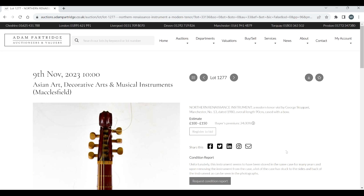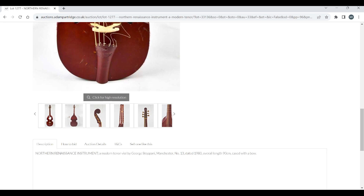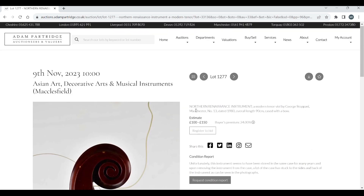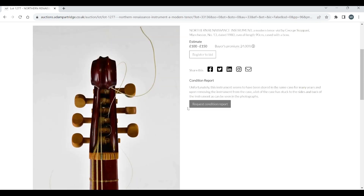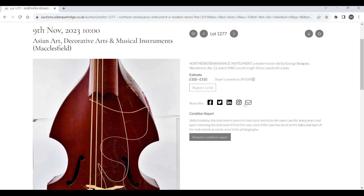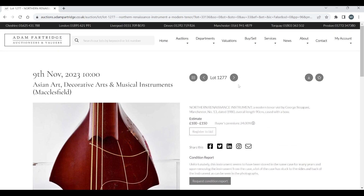A late 19th century German symphonium in an ebonized case with 12 discs, £100–150. Then a modern tenor viol by George Topani, Manchester, number 13, dated 1980 — overall length 90cm, cased with a bow, estimated £100–150. George Topani is a really good and respected maker, so this is a good opportunity for someone to buy an interesting viol. It looks quite nice — possibly modeled after a Venetian instrument, perhaps one from the Ashmolean Museum. The varnish has suffered a bit, but at £100–150 it's a good opportunity.